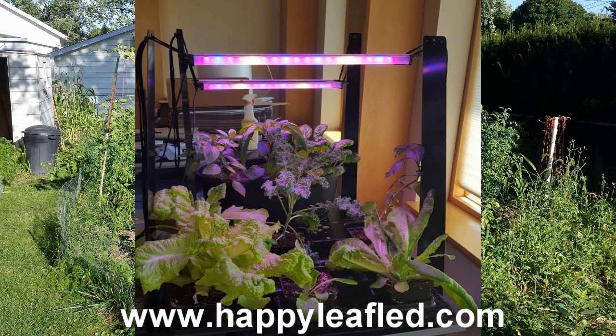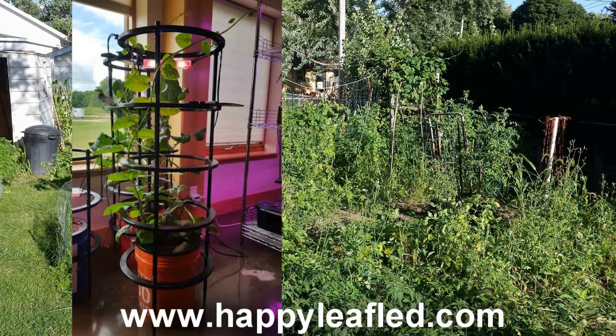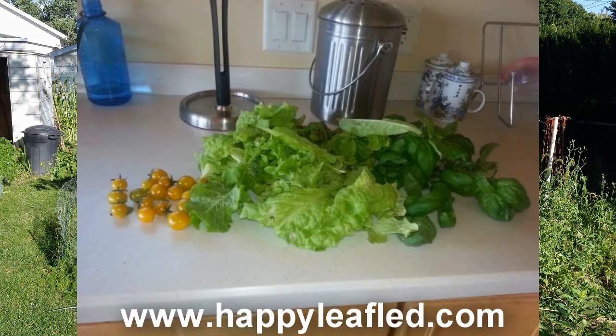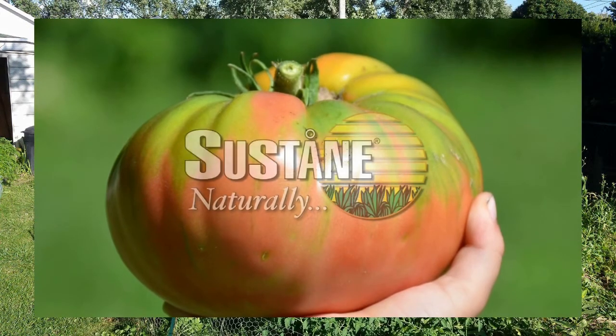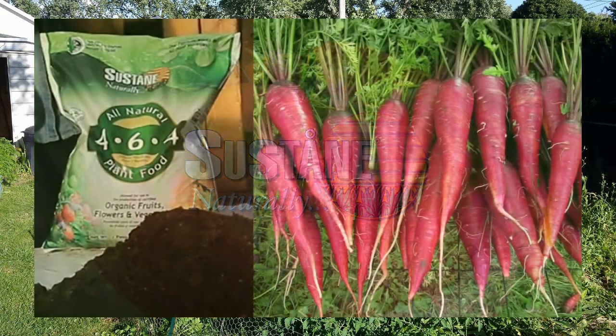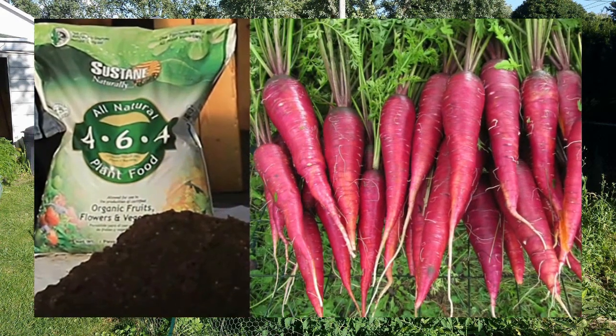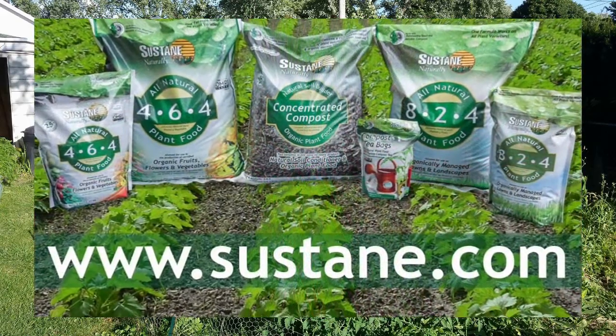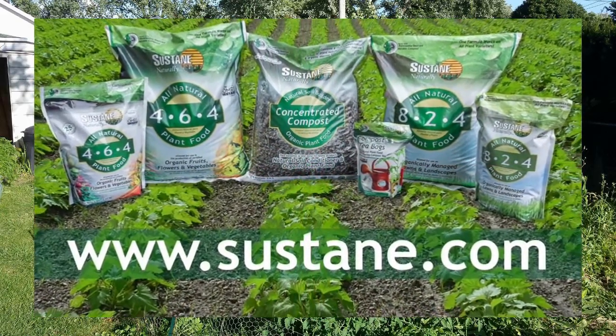HappyleafLED.com — commercial-grade grow lights with a home gardener's affordability. No fans, no motors. Simply plug in and grow. Great for seed starting, lettuce, to full-grown tomatoes, all indoors. HappyleafLED.com. Sustain Natural Fertilizer — offering superior organic plant foods that deliver research-proven results, trusted by farmers, growers, and gardeners for 30 years. Learn more at sustain.com.